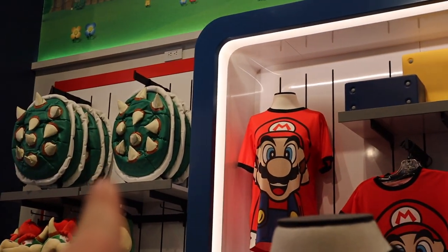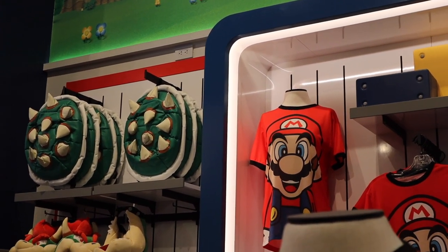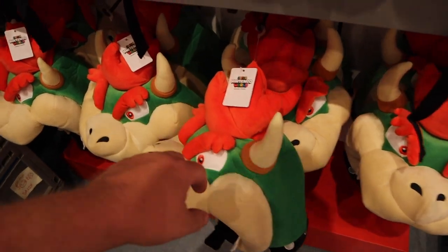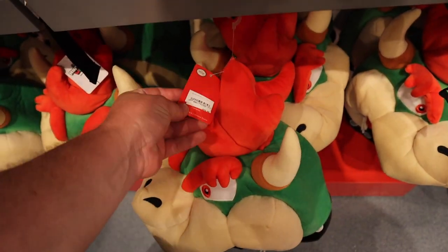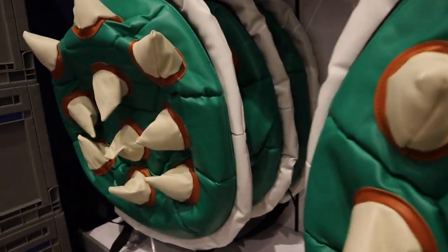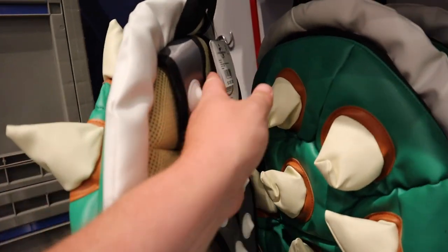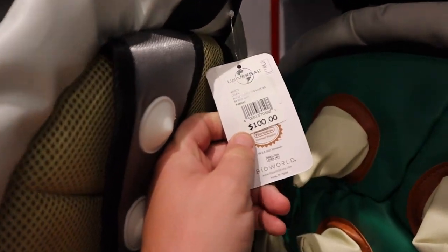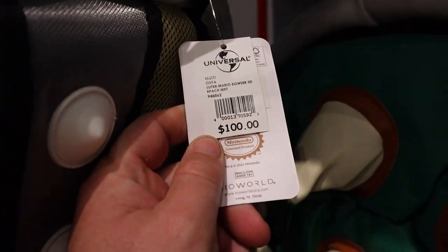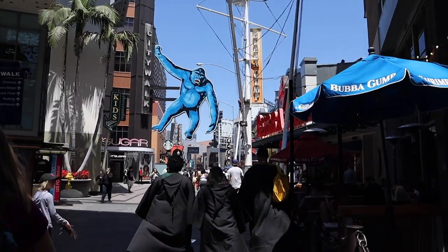Up there they've got the Bowser backpacks, and a bunch of the Bowser heads too. The Bowser heads are currently $39, and the backpacks run for about $100. By the way, no discounts yet — so you're paying full price.